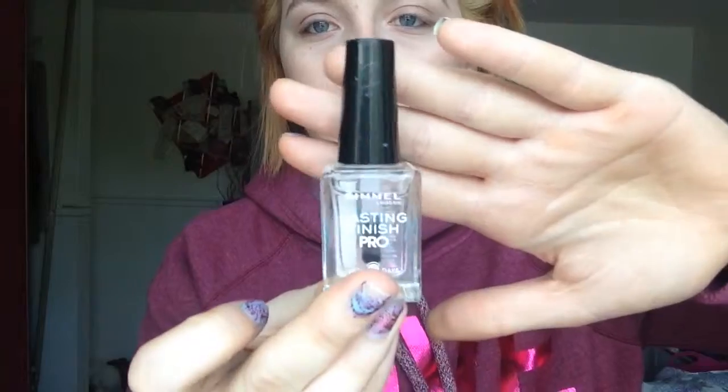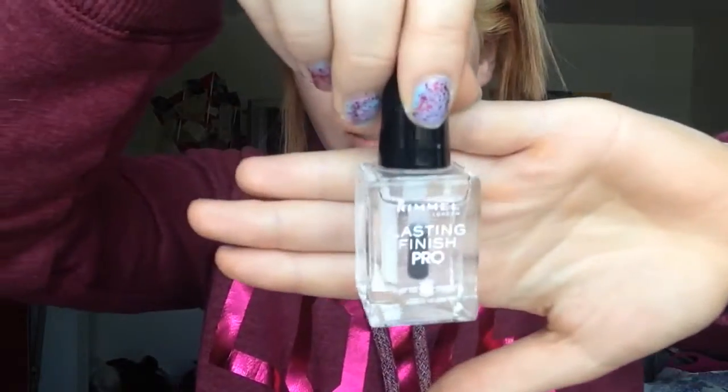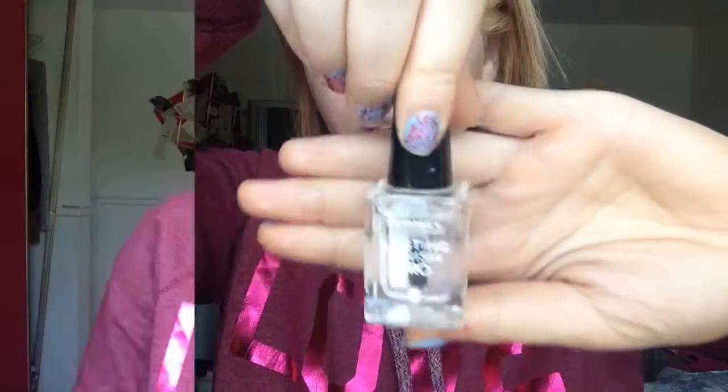My next favorite is this nail polish by Rimmel — it's a Long Lasting Finish Pro and it's basically like a base coat for your nails. It's a clear nail polish. When I'm done painting my nails any color I'll just put this over top, and it's supposed to last up to 10 days. My nail polish lasted more than 10 days with this on, so I'm in love with it. It's from the drugstore.